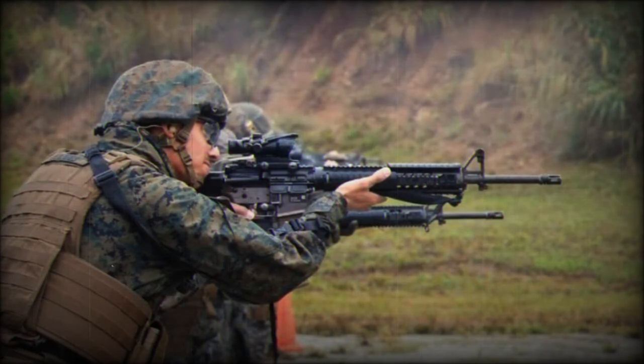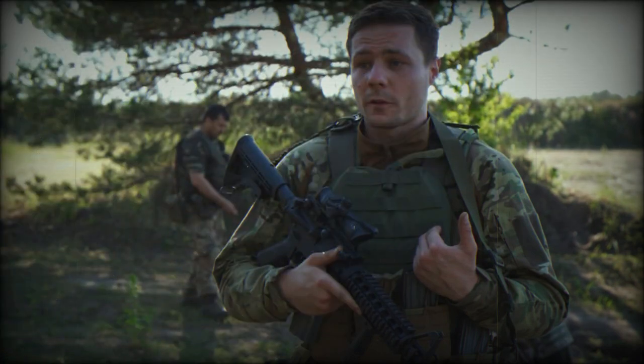Chambered for 5.56 millimeters (.223 inches) NATO ammunition, the M4 operates on a gas-operated, closed-rotating bolt mechanism known as the Stoner Expanding Gas system. This grants it a high level of reliability even in challenging conditions. Its cyclic rate of fire in automatic mode ranges from 700 to 950 rounds per minute, allowing the user to adjust their firing according to the situation. The effective firing range extends up to 500 meters, about 550 yards, making it suitable for medium-range combat.